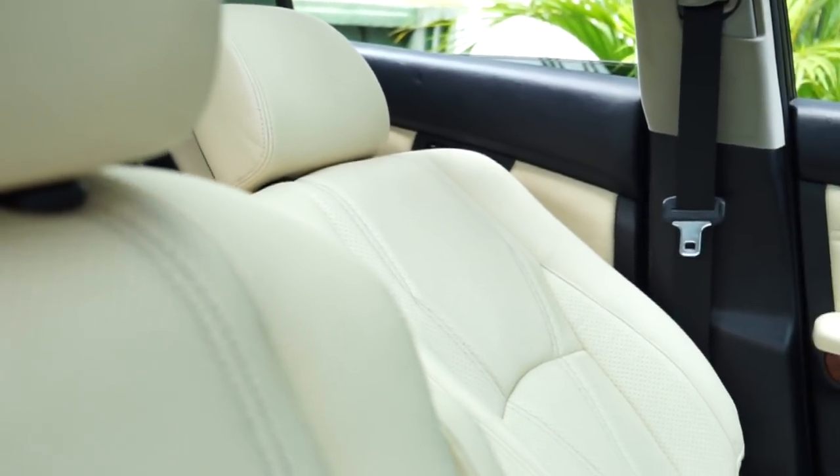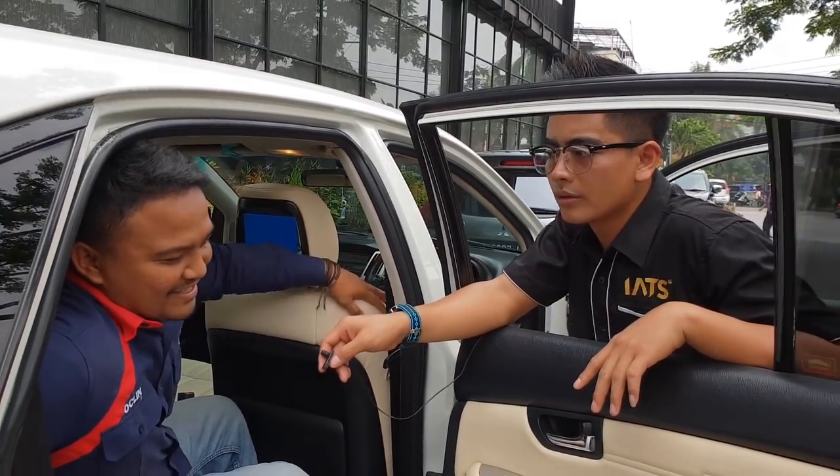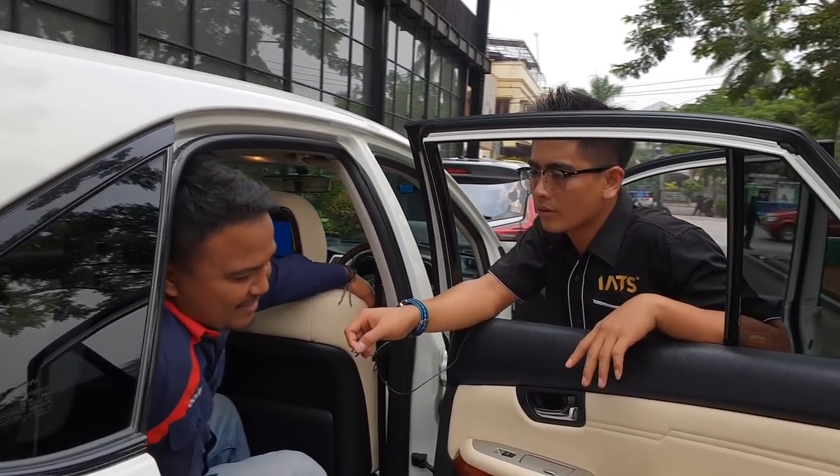What did you use to ship it? It was shipped from Sulawesi by boat. And we'll probably send it back there by boat as well.